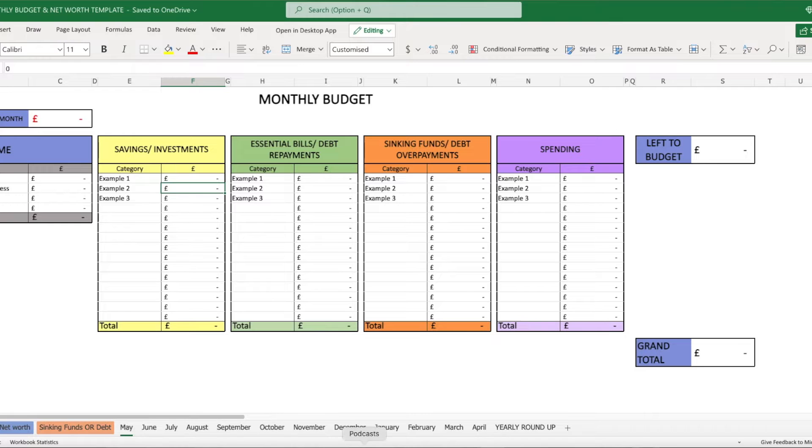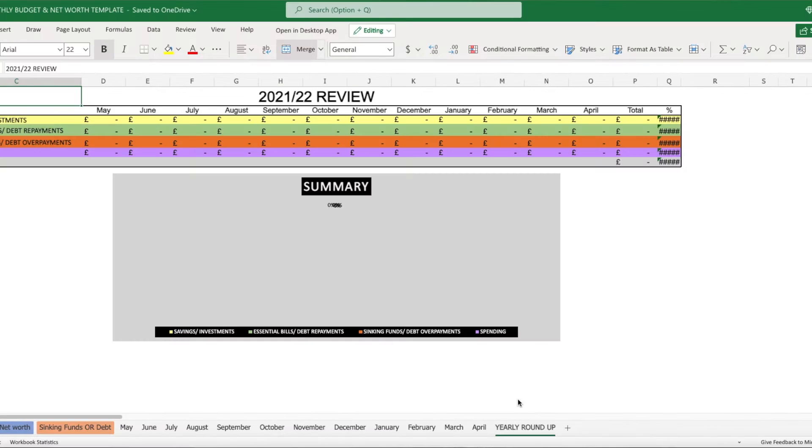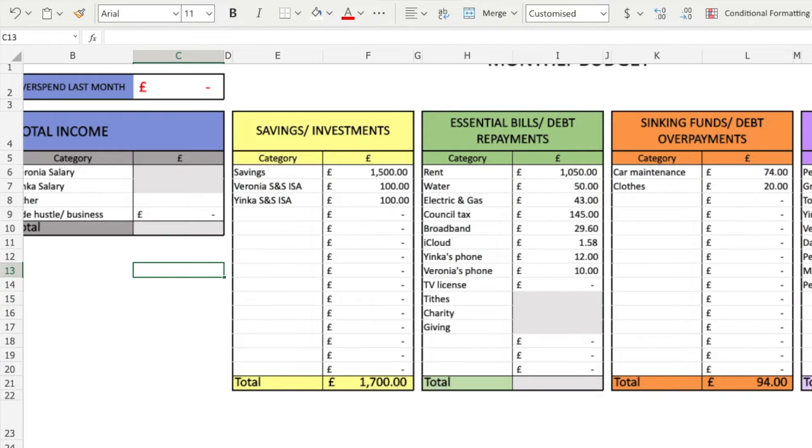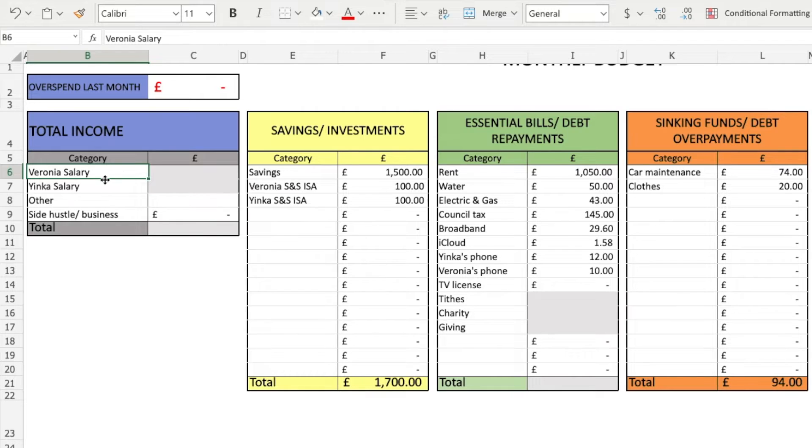You can get a monthly version which looks like this, or a weekly version which is split by the week. Moving over to the first corner — we didn't actually end up overspending last month. We actually underspent, which was good, and we just got some random stuff because we had money left over. In terms of our total income, this is something we keep relatively private, but you guys will know I currently earn under £35,000 a year, which is just under $48,000 US dollars.